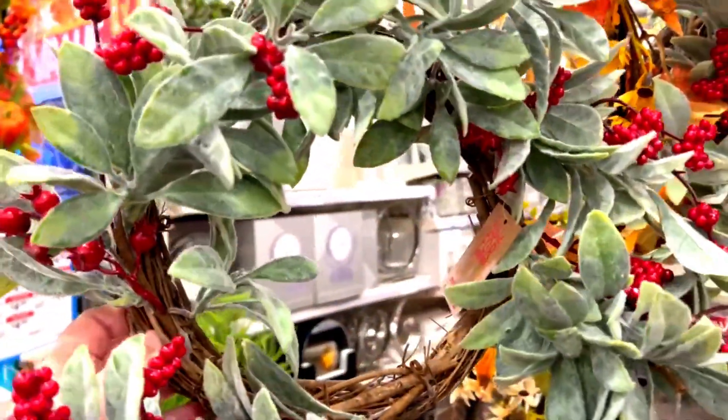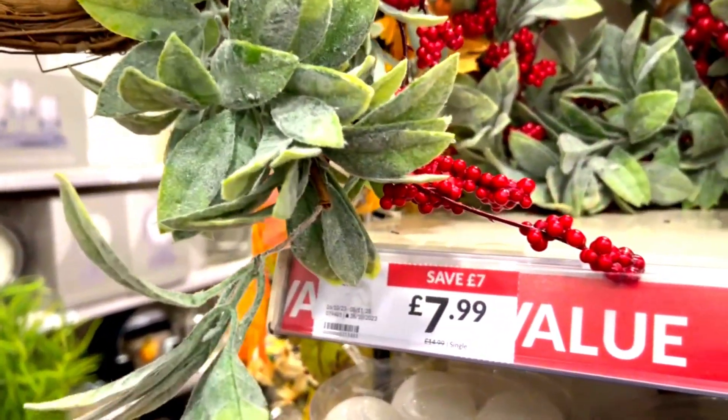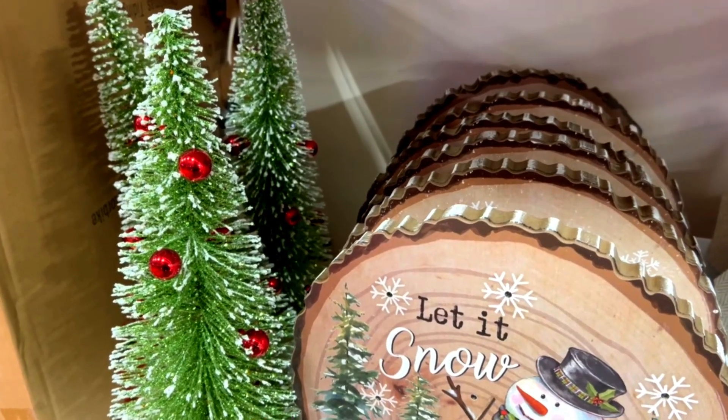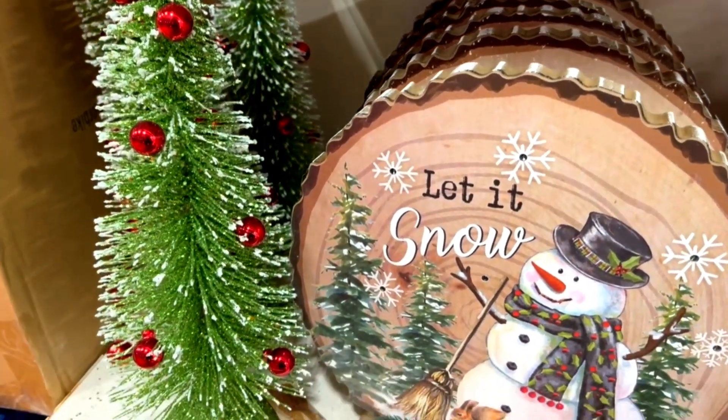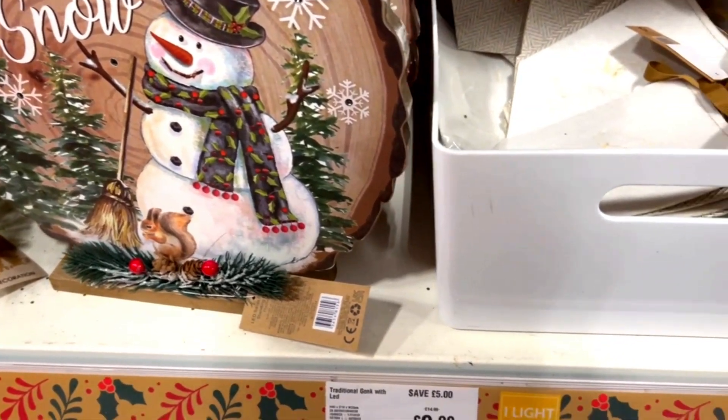This wreath is so simple yet so pretty, and it's on sale as well — it's £7.99. I like that you can add your own little pieces to it: you can add a little bow at the bottom to make it more Christmassy, add twinkly lights, or you can leave it plain on your front door or put a candle in the middle.